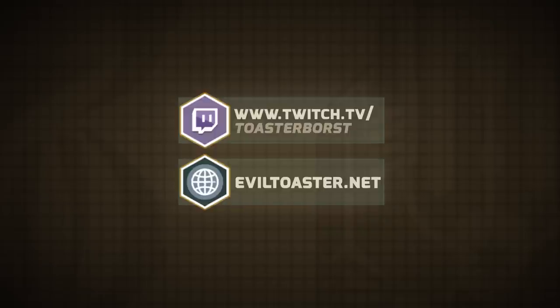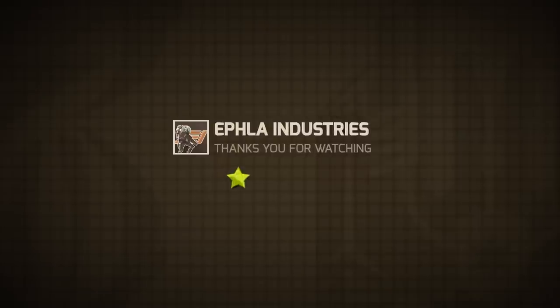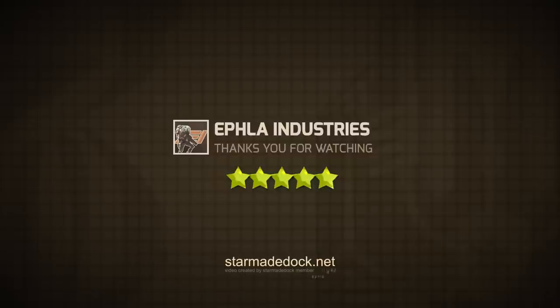Thank you for choosing Transorbital Aerospace Telluric Technologies. We hope you have enjoyed this service video, and if you do decide to add this product to your collection, EFLA Industries asks if you could rate the resource and, if you wish, leave some feedback. Thanks for playing StarMade.